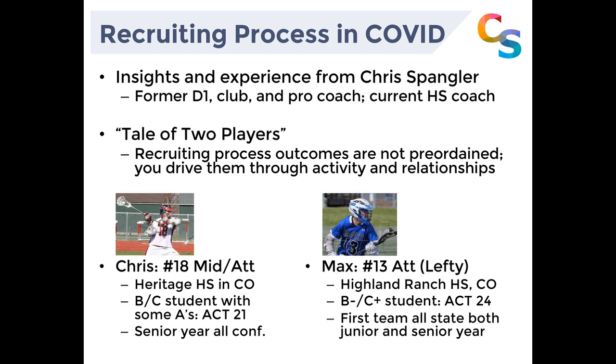Thanks for the introduction — I'm excited to be working with everybody tonight. I do come from a unique background. I've got experience coaching at the University of Denver at the Division 1 level, I've coached MCLA, and as Gage mentioned, I coached with the Denver Outlaws. A lot of my experience comes from historical information. I've brought up a tale of two players — these are two athletes I've worked with in the past, and I like using them as examples because we can learn a lot from both of them.